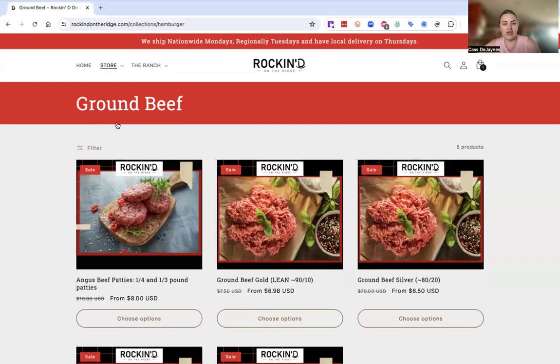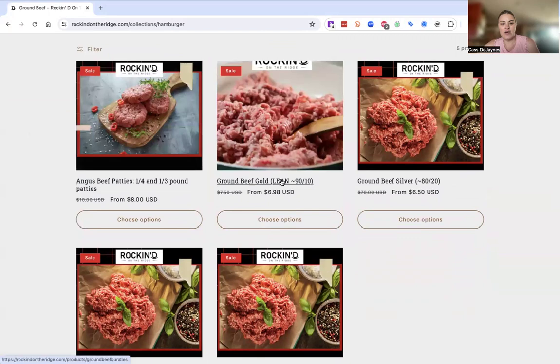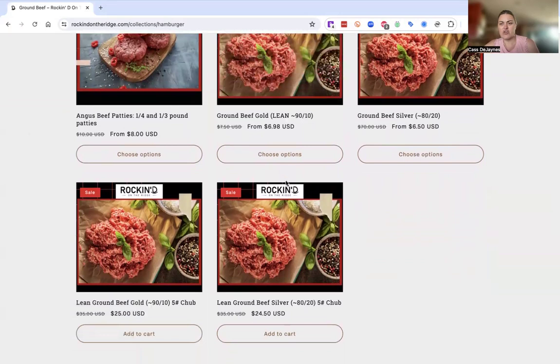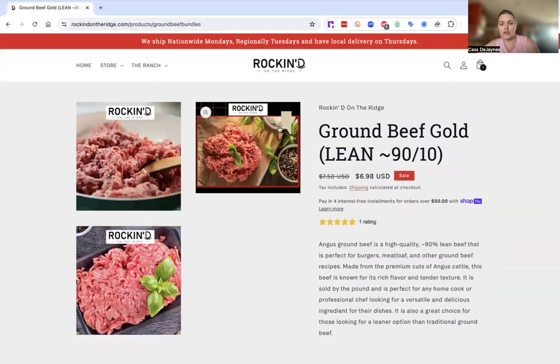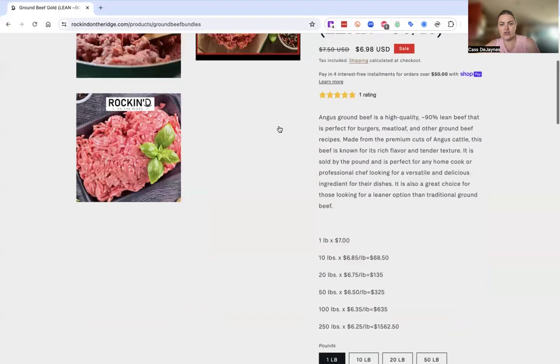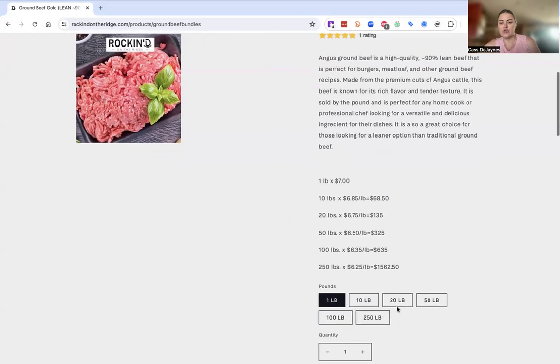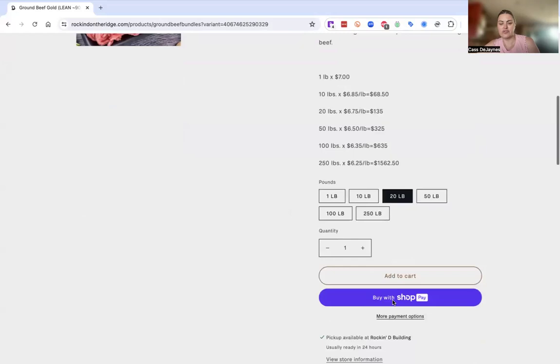Then we have our ground beef options. We've got our patties, our gold and silver blends, and the chubs. You go into your option of ground, gold, or silver and scroll down. It's going to give you right off the bat the one-pound price, but if you scroll down you can see the other prices: 10, 20, 50, 100, and 250-pound ground beef options. Click on that selection, scroll back up, and you'll have your total. Just add it to your cart.